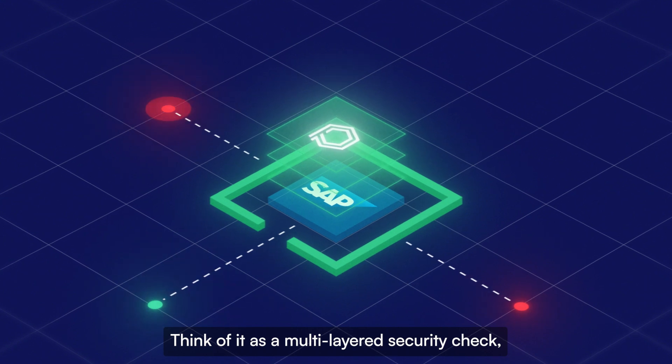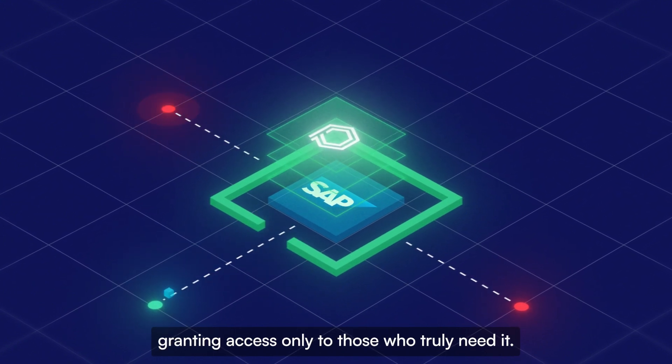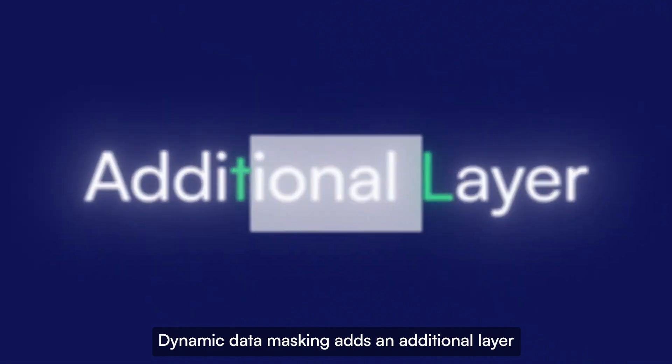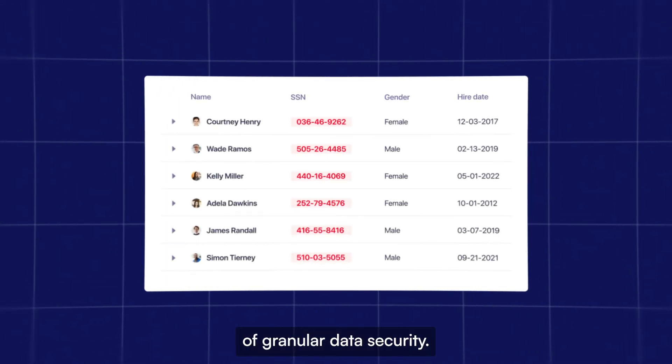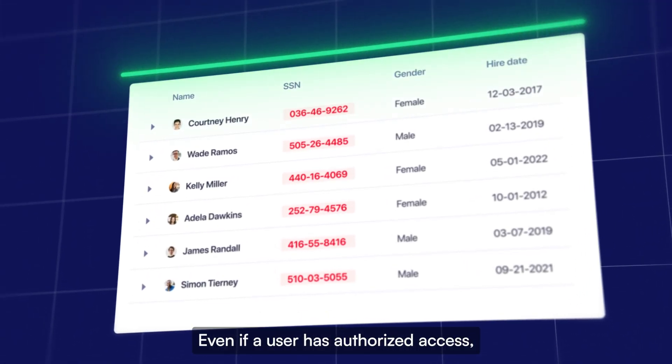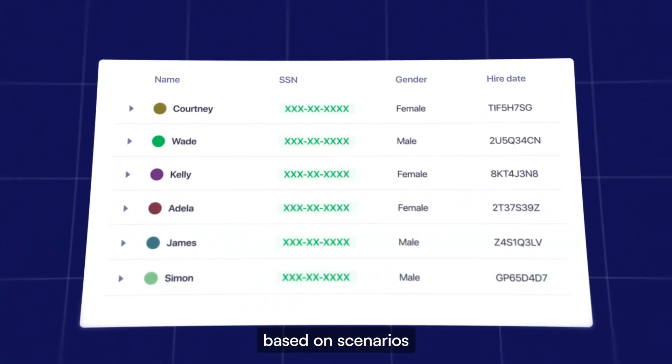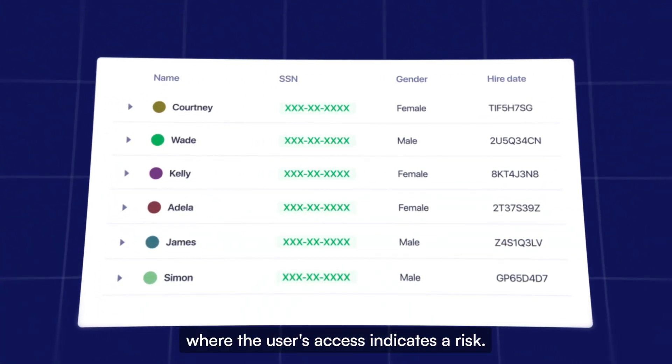Think of it as a multi-layered security check, granting access only to those who truly need it. Dynamic data masking adds an additional layer of granular data security — even if a user has authorized access, you can automatically mask sensitive information based on scenarios where the user's access indicates risk.